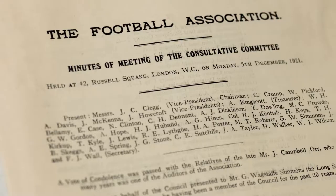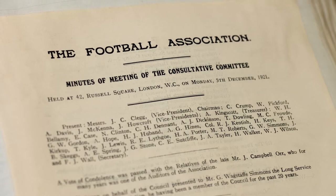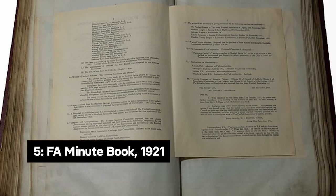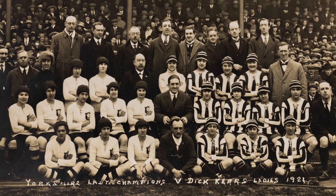In December 1921, the FA Council passed a resolution to prevent women's football teams from playing on the grounds of clubs affiliated to this association. Although this was not a legal ban on women playing football, it made it more difficult for women to find a suitable space to play matches and attract large crowds.